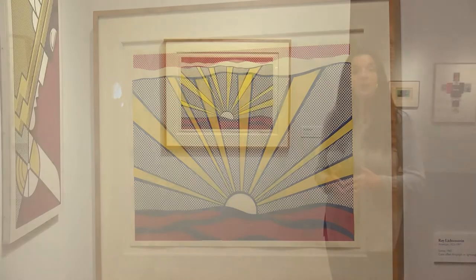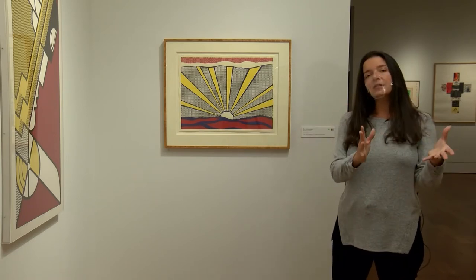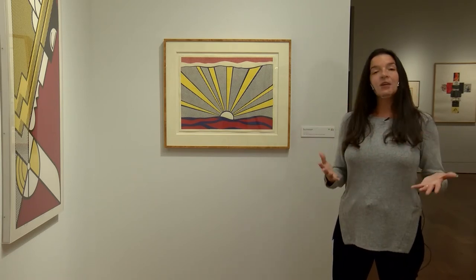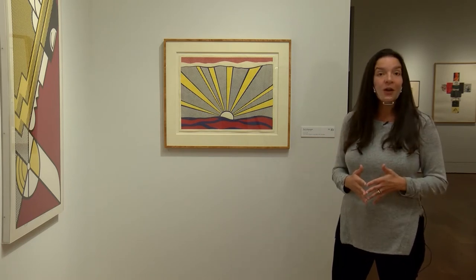Benday dots are used in the printing process to create a tonal look for comic books, newspapers, and different types of printing that needed to create the look of a solid color. If you look close up you see the dots, but if you stand far away you see something different. That's a fun thing to do in an art museum in general — change up your perspective and how you look at the artwork.